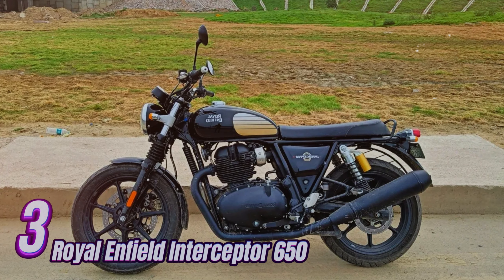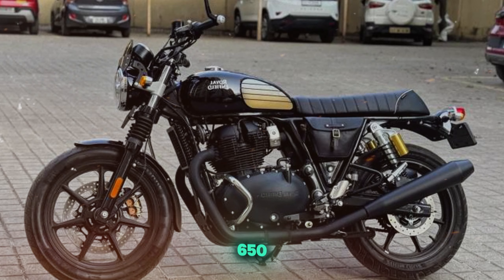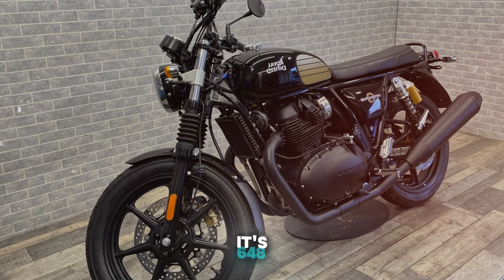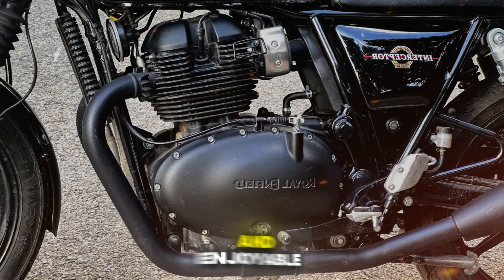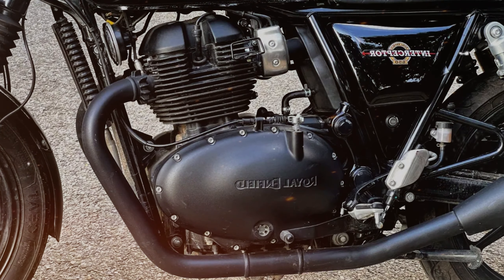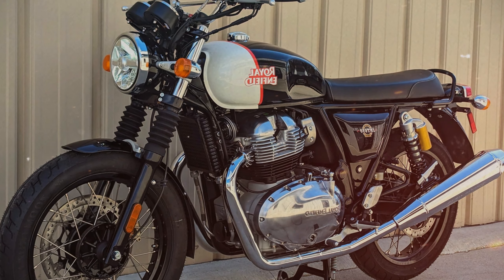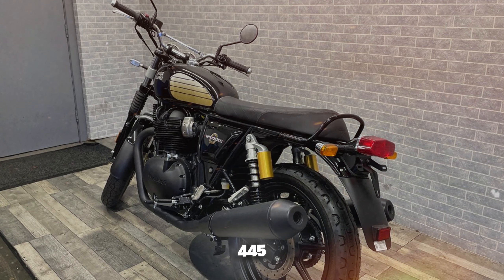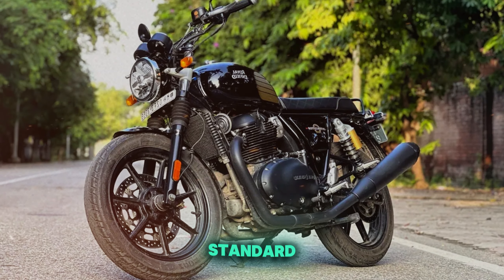Number 3: Royal Enfield Interceptor 650. The Royal Enfield Interceptor 650 captures the essence of 1960s motorcycling with its classic British styling. Its 648cc parallel twin engine delivers 47 horsepower and 38 lb-ft of torque, providing a smooth and enjoyable ride with a pleasant exhaust note. Handling is predictable and forgiving, making it suitable for both novice and experienced riders. The bike offers good stability on highways and adequate agility for urban riding, though its 445-pound weight can be felt during low-speed maneuvers. ABS comes standard, enhancing safety.